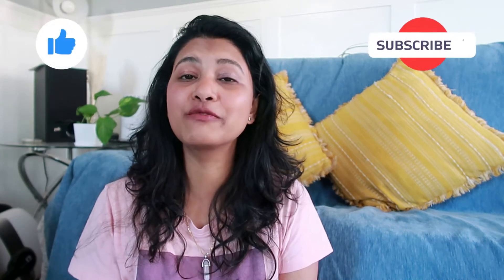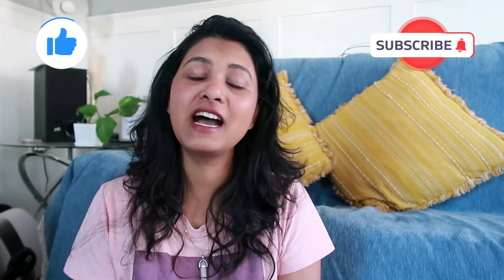Hey guys, welcome back to my channel Pam Station. I don't know if I have already changed this channel name but I was planning to change it. My name is Pam. If you like this video, please don't forget to subscribe and hit like — it will really help me and my channel grow.